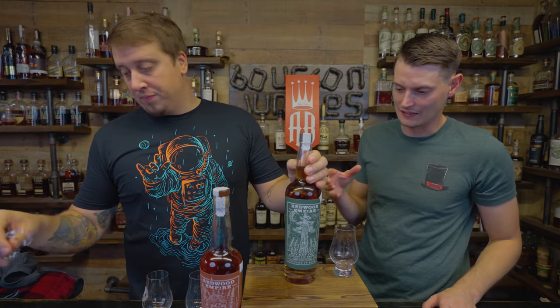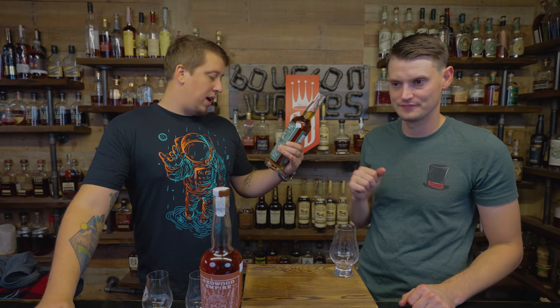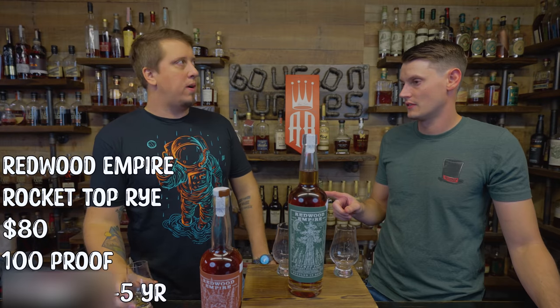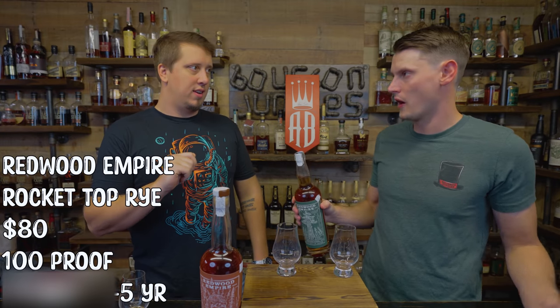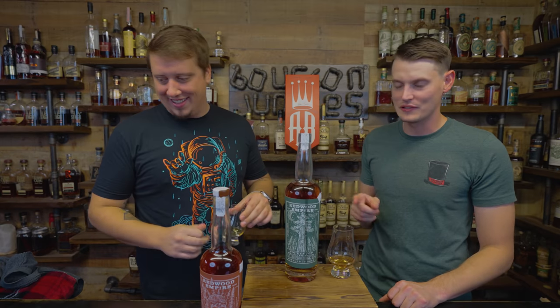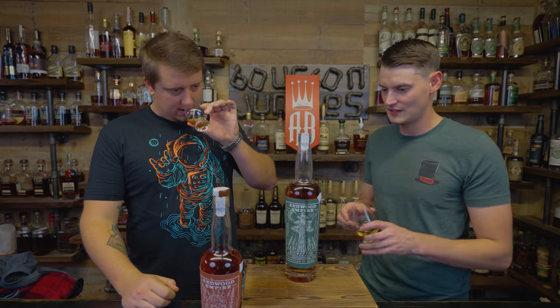We have the second Bottle and Bond limited from Redwood. This is the rye — the Rocket Top. Straight rye whiskey, Bottled and Bond. It says 'in the eternal youth of nature you may renew your own.' It is a three-grain rye, and it is weeded — which I don't know I've had before. This almost sounds like something Rabbit Hole would do with a mash bill — or like Chattanooga. Somebody that plays with mash bills a lot. Mash bill: 87% rye, 7% malted barley, 6% wheat. This is going to be interesting.